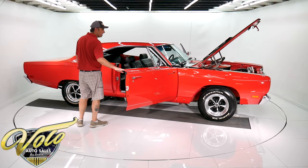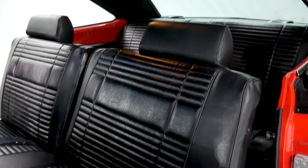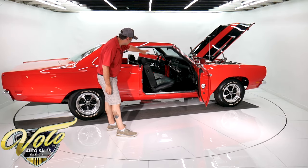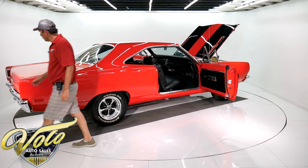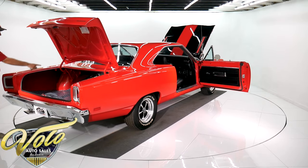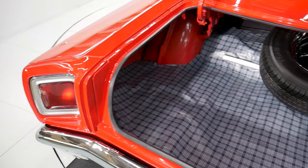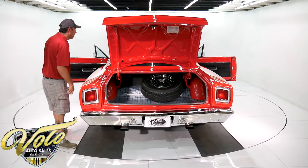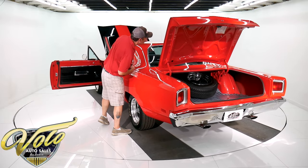No vinyl top — just all sexy red paint. The seats, carpets, and door panels are all beautiful. It has embroidered floor mats with Roadrunners. Looks like there's a stereo with some speakers under the dash. The trunk compartment is all painted red with a mat. It has a jack and a spare — the spare and the wheel are both new. It's got the sticker for the jacking instructions and six by nine speakers in the back.